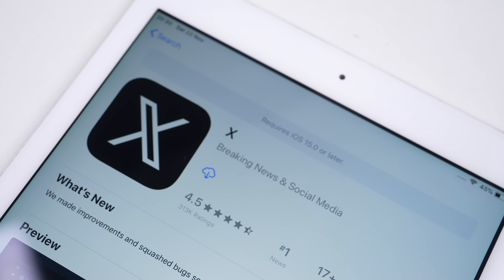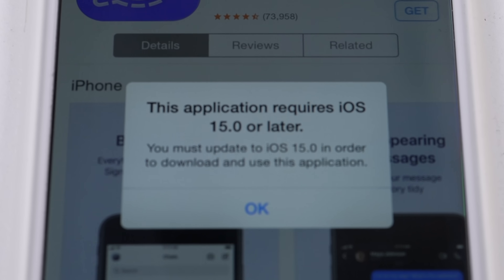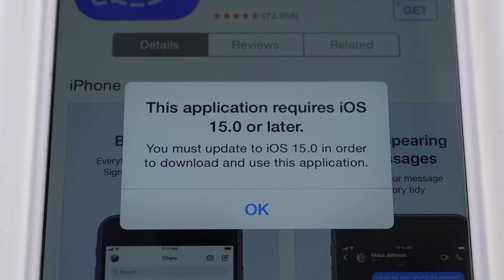You know those annoying messages you see when you're running an outdated version of iOS on an iPhone or iPad that's no longer supported? Telling you the app requires a newer version of software? Well, what if I told you that many apps would work perfectly, however they're being purposely prevented from working on older devices? And I can prove it.